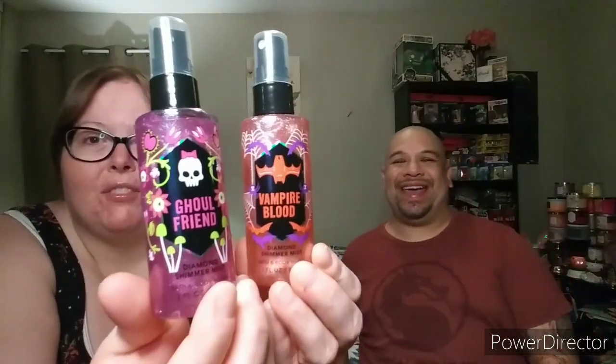I grabbed the Girlfriend Diamond Shimmer Mist — it smells just like the candle, wallflower, and hand soap. Here's the Vampire Blood as well. I already tested out the Girlfriend; let me spray it again — you can see the shimmer right off. It's really shimmery and shiny, and it smells so good. You can see the glitter right there — it's so pretty. These were originally $8.50 each but I got them for free. Thank you to my sister Jennifer for giving me those two coupons!